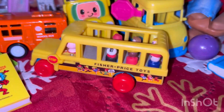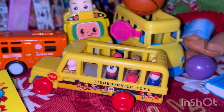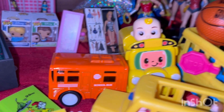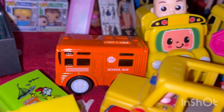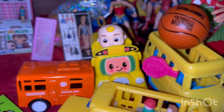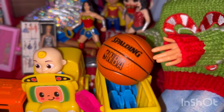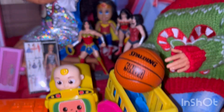His favorite thing to collect are school buses, so he's got some school buses here. We have the Fisher-Price one, we have a Cocomelon one, a bright dark orange one that was in a four-pack at Five Below, and then here's a Polly Pocket one, which is really cute — it's got some seats in there so you can actually put Polly Pocket in there.